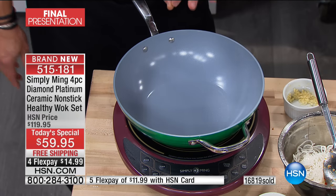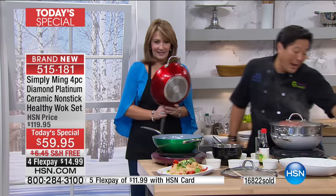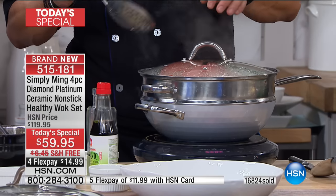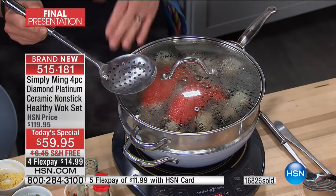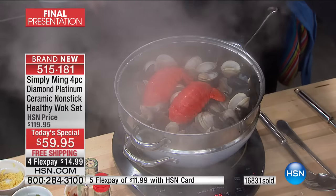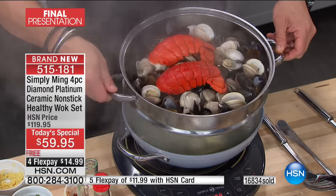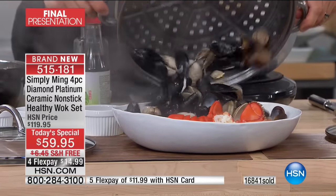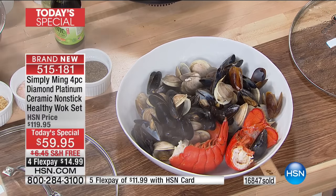That skimmer is fantastic for frying or pulling things out of stock. Check out the flavor — I put a lot of spice in here. Here are lots of clams and mussels and a couple of lobster tails that we're just going to dump in. Talk about eating au naturel — we didn't have to put anything in this. We'll put the lobster tails back on top. You can do a little or a lot.